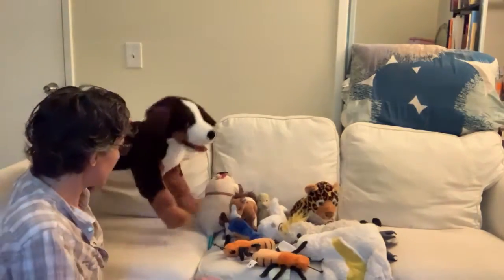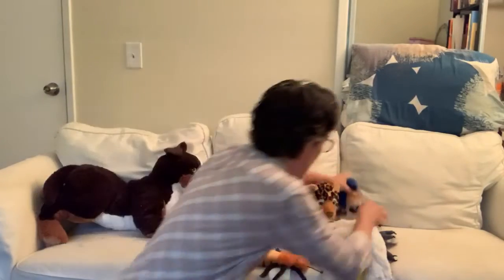Let's start by lining up our stuffed animals. This way I can count them.